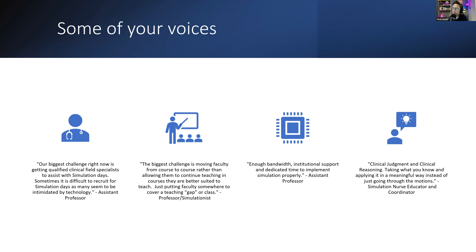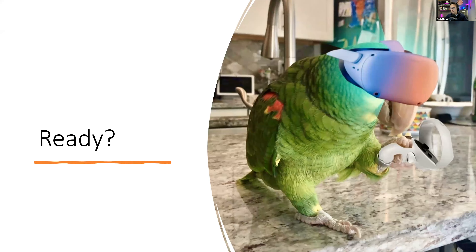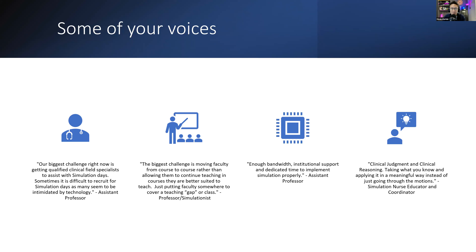Another response: 'Enough bandwidth, institutional support, and dedicated time to implement simulation properly' — from another assistant professor. The last one I want to highlight is about clinical judgment and clinical reasoning — getting back to basics. Taking what you know and applying it in a meaningful way instead of just going through the motions. That one really captures the core foundation of what we're trying to address.